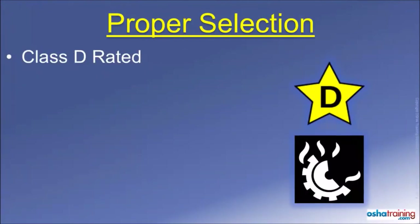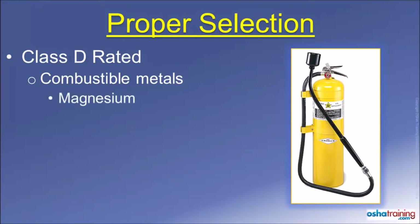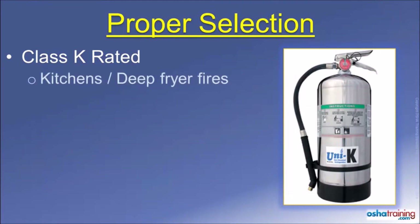Class D rated fire extinguishers will be marked with symbols similar to those pictured here. These extinguishers are intended to be used on fires involving combustible metals that actually burn, such as magnesium, sodium, or potassium. Class K fire extinguishers, which are the newest type on the market, are marked with symbols similar to those pictured here. These specialty extinguishers are designed for use on kitchen fires, specifically those involving deep fryers which contain animal-based oils or fat, as well as vegetable oils.